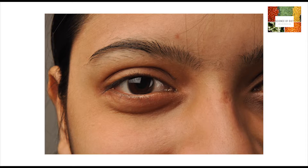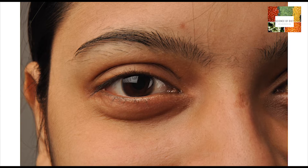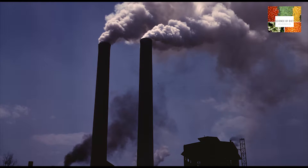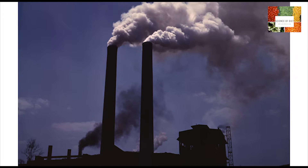Many people suffer from uneven, blemished, pigmented skin, which can be caused by many factors. Some of these include pollution, exposure to sun, poor diet, chemicals, and accumulation of dead cells.